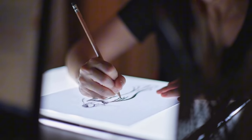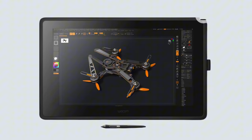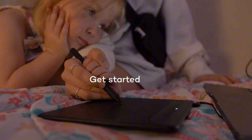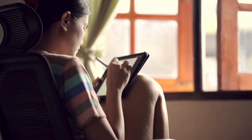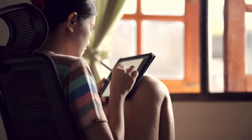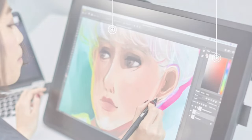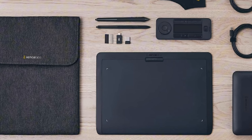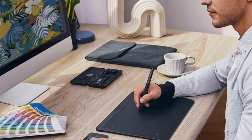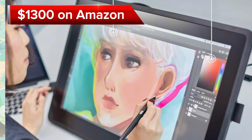You can create delicate hairlines with a light touch or bold strokes with firm pressure, just like using a traditional pen or brush. The pen also supports tilt recognition, so you can add natural texture and shading to your strokes. The Cintiq 22 boasts a stunning 21.5-inch Full HD display with a wide color gamut of 92% Adobe RGB, along with anti-glare technology to reduce reflections. This tablet comes at a price of $1,300 on Amazon.